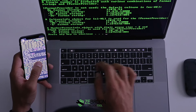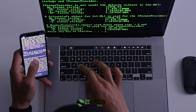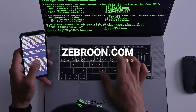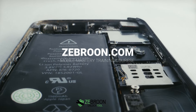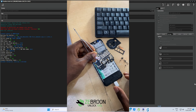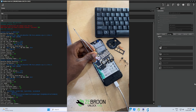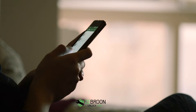Ever wondered how to unlock your phone? Or maybe you're curious about flashing or iCloud bypassing? Welcome to the world of Zebron.com Mobile Mastery Training Course. Here, the mysteries of mobile technology become your playground. Picture a world where you're no longer fumbling with your phone, but rather commanding it with confidence. That's the world we offer at Zebron.com.